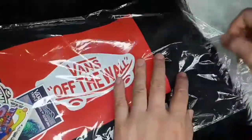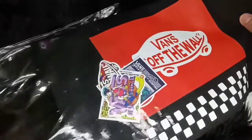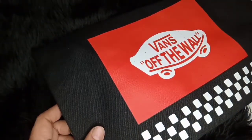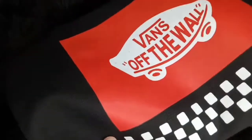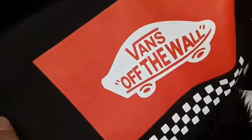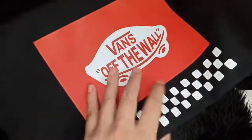So open na natin sya. Alam nyo naman na medyo mahilig ako ngayon sa tote bag. So nakita nyo nakalagay sya sa plastic nung diniliver. Ito din ay worth P650. Although sa online to nabili. Sa online din napansin ko lang na iba't iba yung prices nya — merong may price na P800, may price na P750, but this one is worth P650.